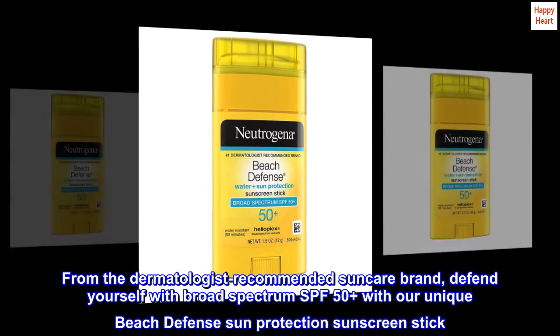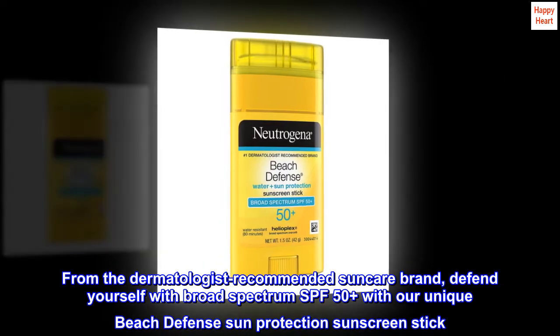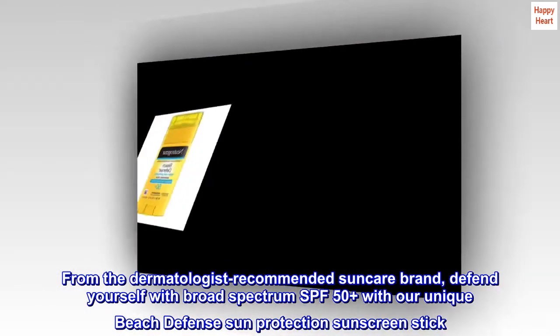From the dermatologist-recommended SunCare brand, defend yourself with broad-spectrum SPF 50 Plus with our unique Beach Defense Sun Protection Sunscreen Stick.